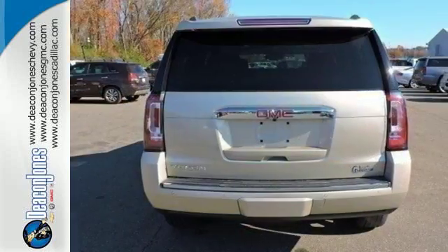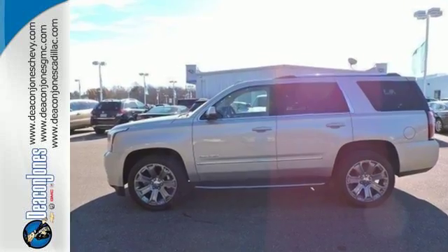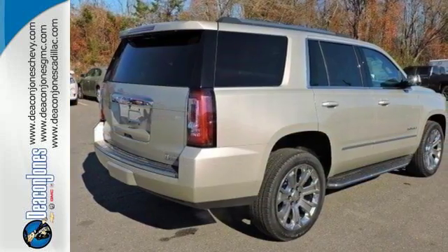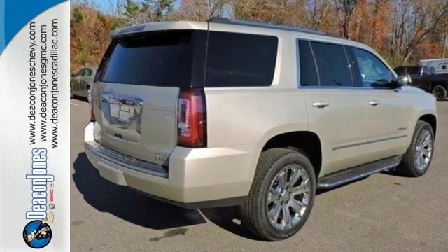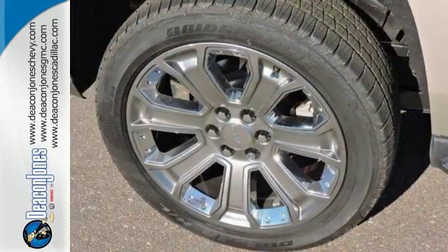You'll love the premium features too. Heated and cooled front seats, heated second row seats, and hands-free power liftgate offer comfort and convenience. It also has color touchscreen navigation with IntelliLink, side blind zone alert with lane change alert, and rear cross-traffic alert.